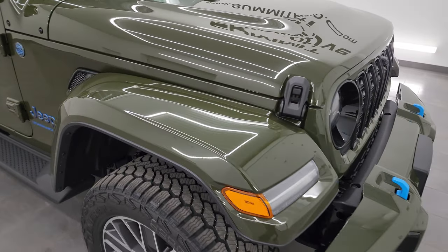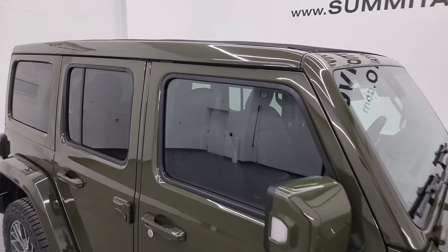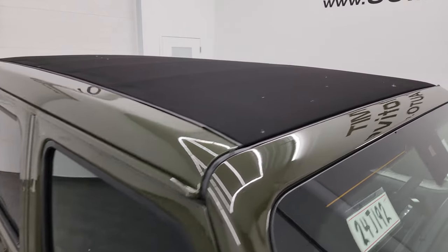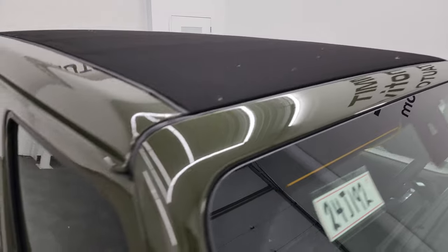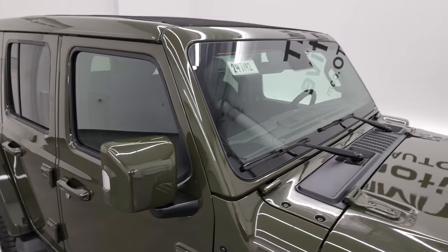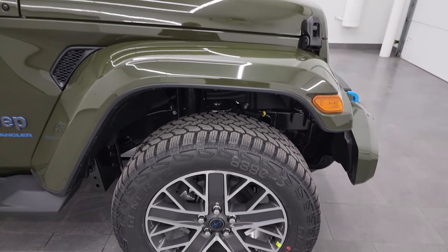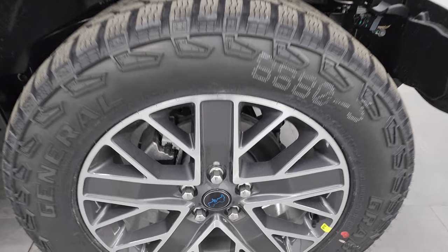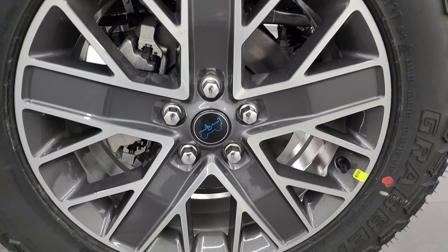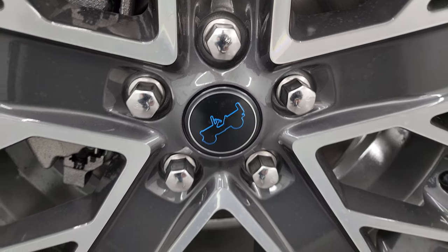The High Altitude package also gives you the color-matched fenders. This one has the color-matched hard top — well, it's not really the hard top, it's the Sky One Touch top — but you get the color-matched sides. I'll show you how the Sky One Touch works as well. The other thing I really like about this Jeep are the 20-inch painted and polished aluminum wheels. Of course you get the blue Jeep badge when you get the hybrid package.